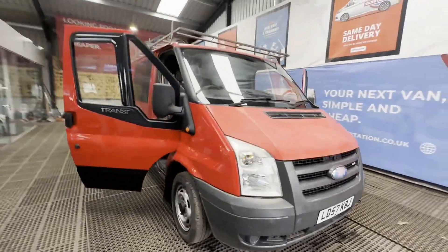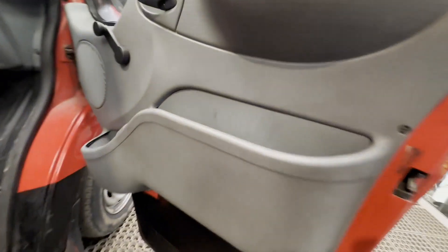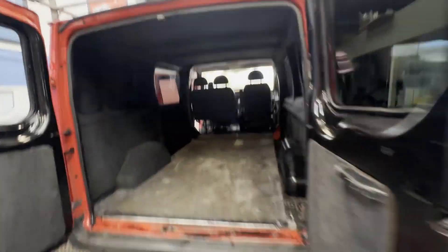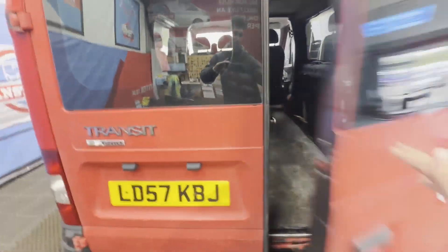2014 plate Ford Transit 2.2 TDCi 85ps, 260 short wheelbase low roof, MOT'd, tinted windows, panel van. Body red panel van, mileage 102,948, MOT the 31st of October 2024, engine 2198cc TDCi 85ps Duratorque.